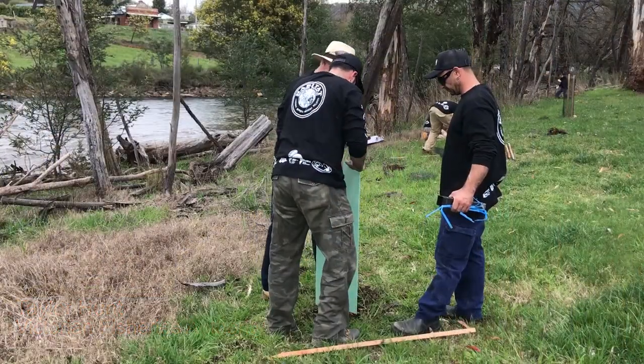They shade the stream and buffer water temperatures. The reason we're doing that is that trout are a cold-water species, and when the water temperature heats up they really struggle. So if we plant the streams and have good shading, we can buffer those water temperatures.